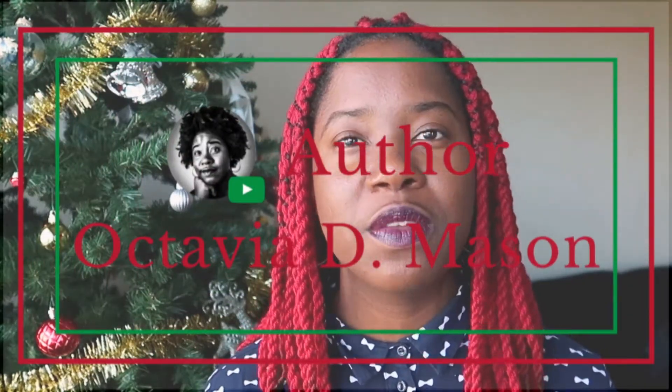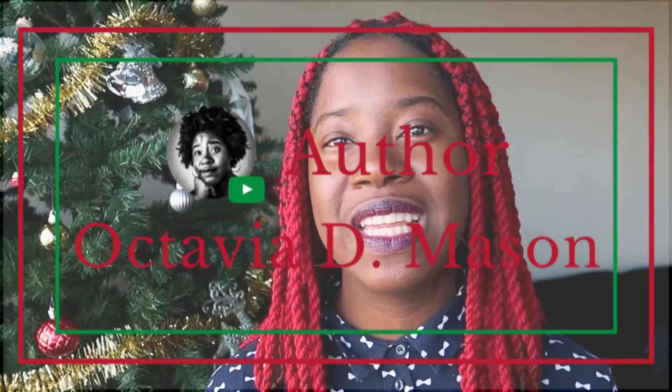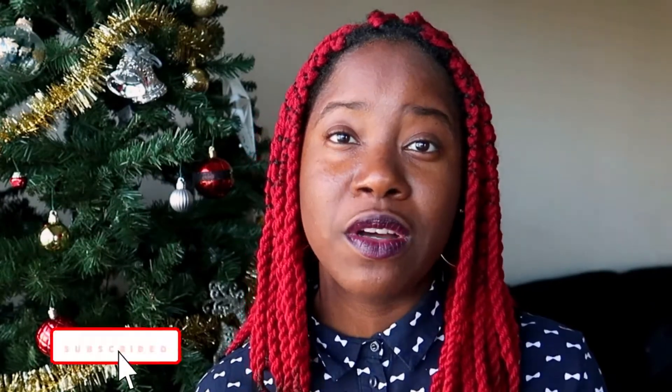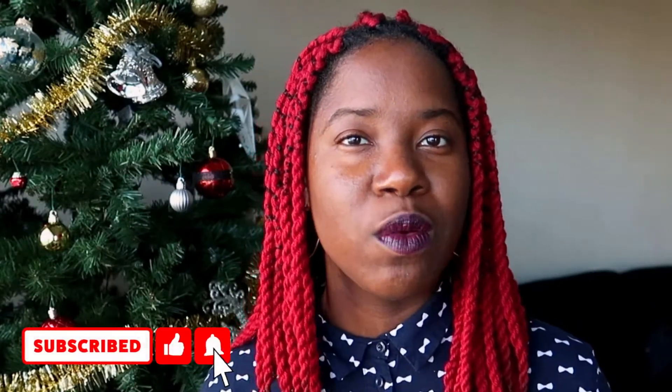If you don't know me, I'm Octavia D. Mason, giving the best practical writing tips to the beginner writers, helping them begin and build a great novel with confidence and a strong foundation. So if you love what you see, subscribe and hit the notification bell. Let's get to that writing prompt.